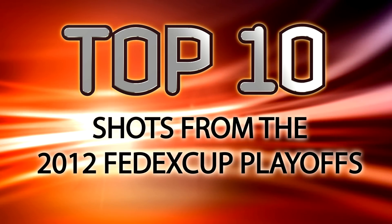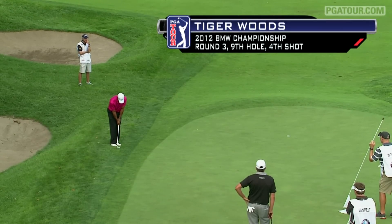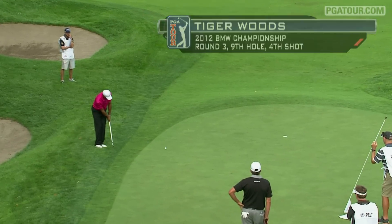PGATour.com presents the top 10 shots from the 2012 FedEx Cup Playoffs. Now the fourth here at nine. Routine birdie.